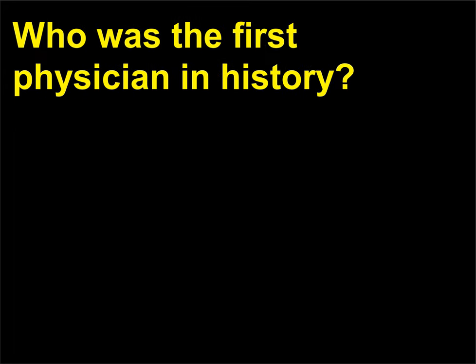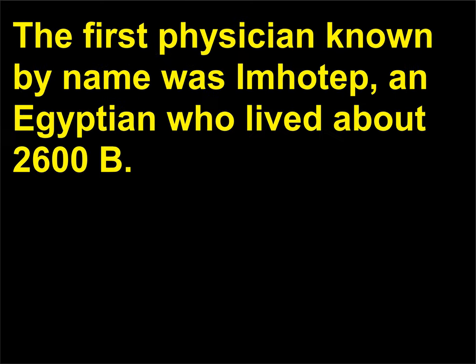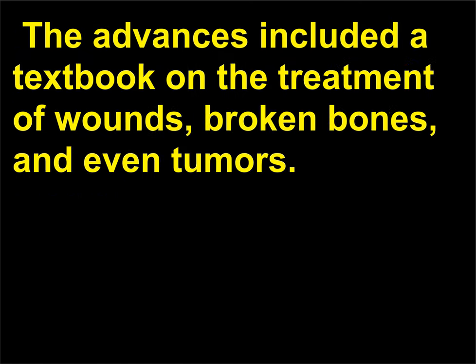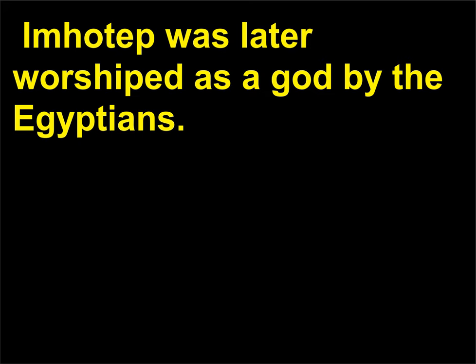Who was the first physician in history? The first physician known by name was Imhotep, an Egyptian who lived about 2600 BC. Also considered a sage, Imhotep lived at a time when the Egyptians were making progress in medicine. The advances included a textbook on the treatment of wounds, broken bones, and even tumors. Imhotep was later worshipped as a god by the Egyptians.